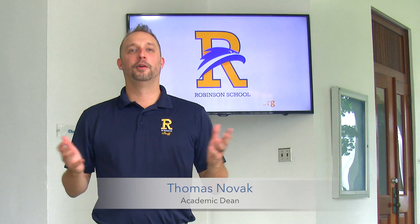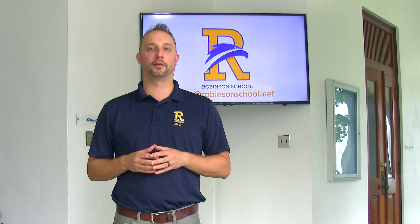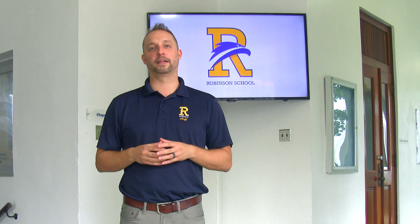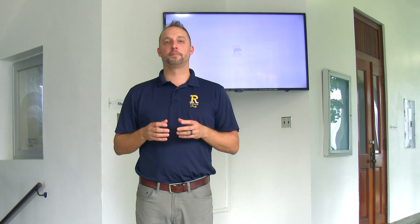Thanks, Cindy. Welcome. We're grateful to have you here with us. At Robinson, we firmly believe that integrating technology into the teaching and learning process in purposeful ways is an important aspect of a 21st century academic program and helps our teachers design engaging, challenging, and equitable learning experiences and make connections with all students. Today, you'll join me on our beautiful campus as we stop in some key places and make sure that we have a full understanding of how technology supports the work that we do every day. Come on with me.